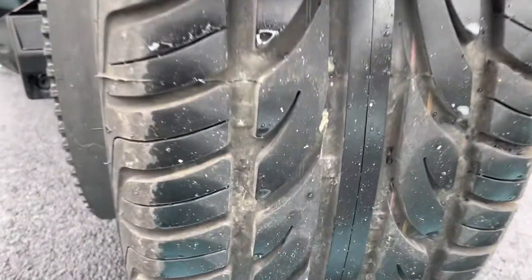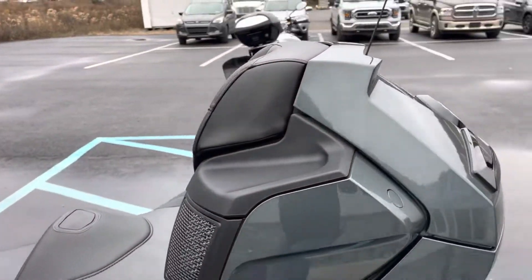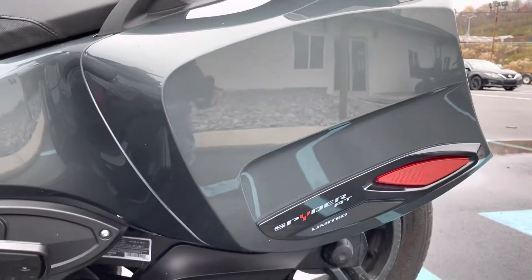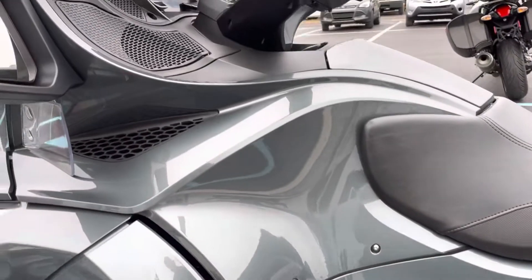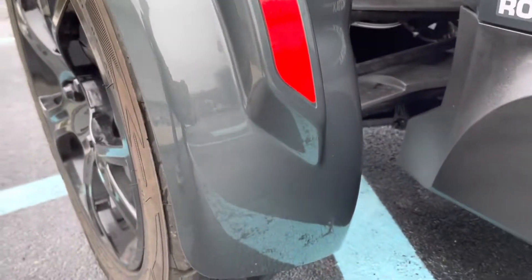Tires, of course, still have lots of tread there. And the left hand side of the Spyder is perfect, as is the left fender.